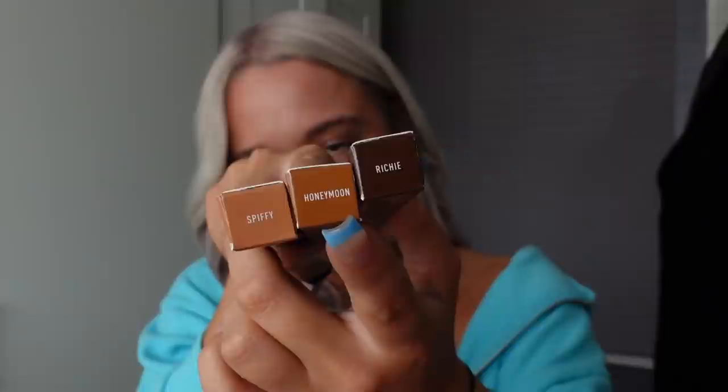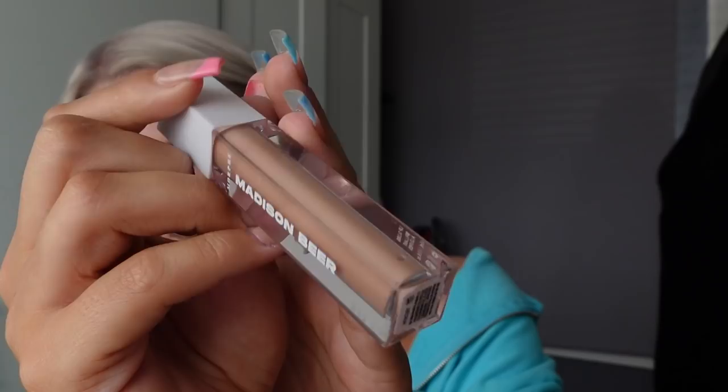I got three lip liners at £2 each — usually £4.50. The shades are Spiffy, Honeymoon, and Richie Richie, which is a really nice dark brown. I also got three lip glosses; I accidentally ordered two of the same one but it's a cute colour so I don't mind. The shade is Famous — a nude sparkly colour. The main reason I went on the Morphe website was for the Madison Beer lip gloss in the shade Mercury. I got it for £5 instead of £12.